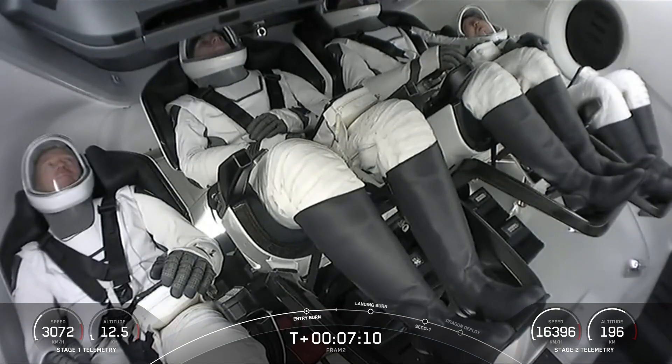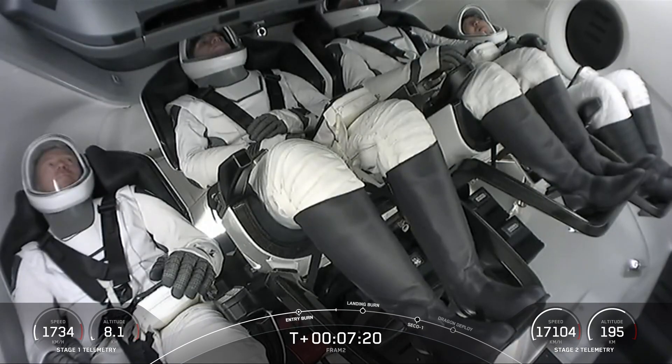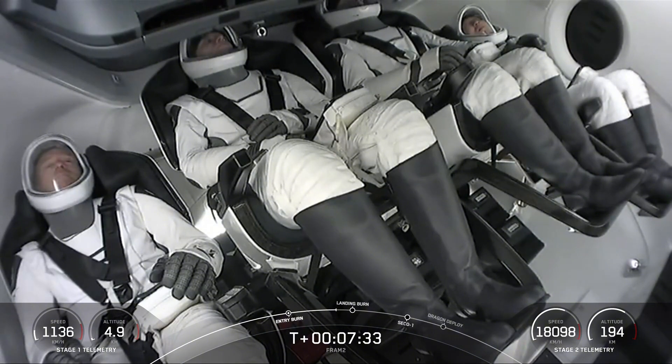Second stage continuing to head towards the separation orbit. First stage heading to the drone ship. Stage 2 FTS has saved. We are expecting the landing burn on the first stage to occur in about 20 seconds from now. That'll just be a single engine burn on the vehicle. The M1D engines have about 190,000 pounds of thrust, which is just enough to slow the vehicle down just in time for landing.